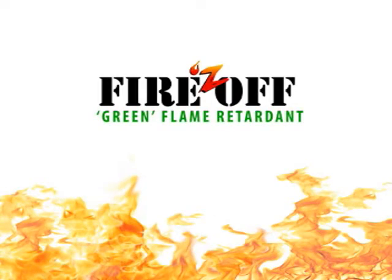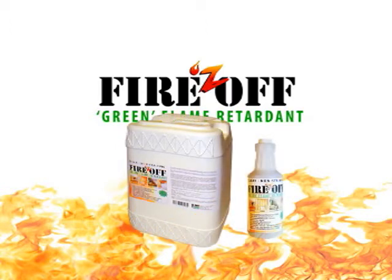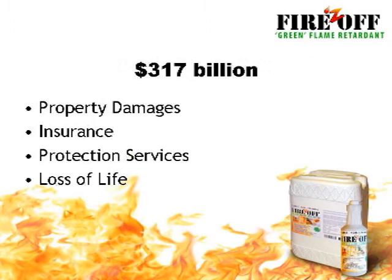Introducing Fires Off, the revolutionary new fire retardant that not only helps protect your home, business, and the ones you love from the ravages of fire, but is also better for you and the environment than traditional flame retardants. Fires Off is the only truly green fire retardant available to the public — completely non-toxic, plant-based, and biodegradable.